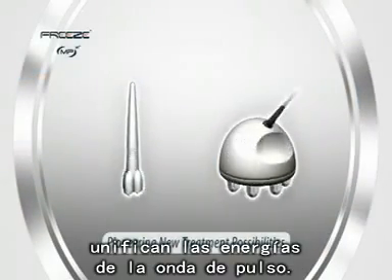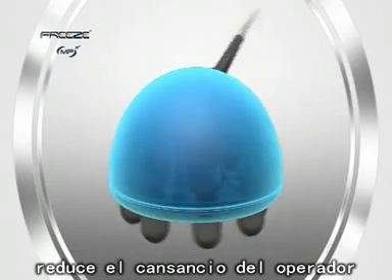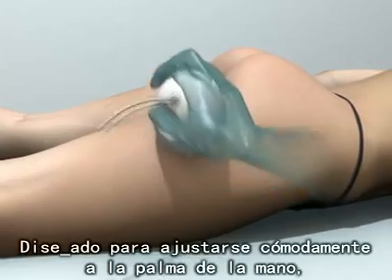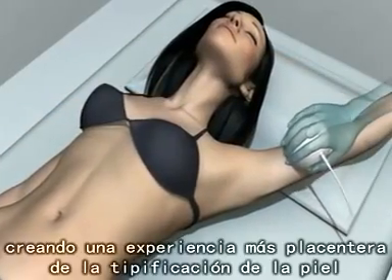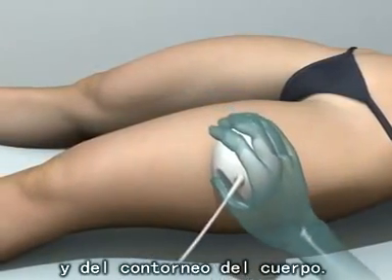Unifying multiple wave pulse energies — an ingenious design. Octipolar reduces operator fatigue and is sensitive to skin topography. Made to sit comfortably in the palm of your hand, it gently and effortlessly glides over the skin, creating a more intimate and pleasurable skin tightening and body contouring experience.